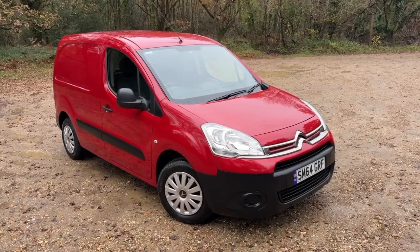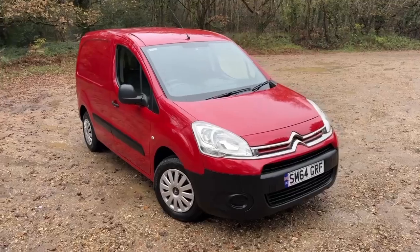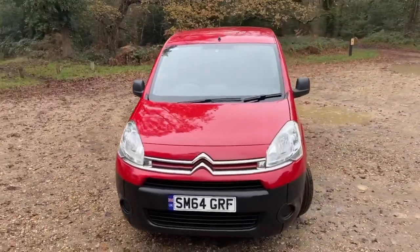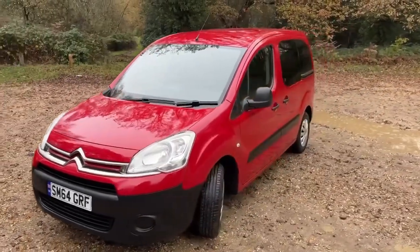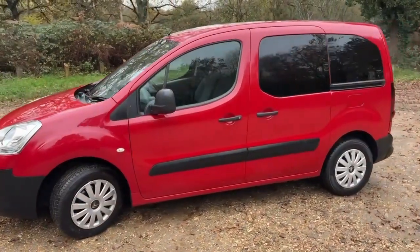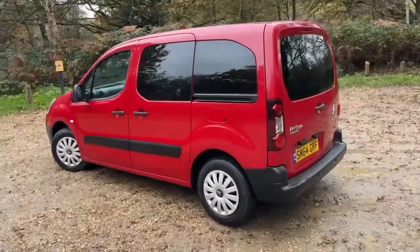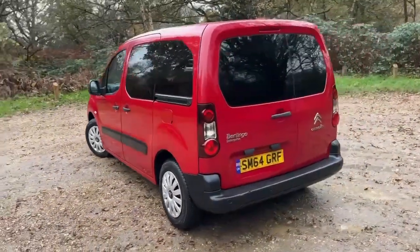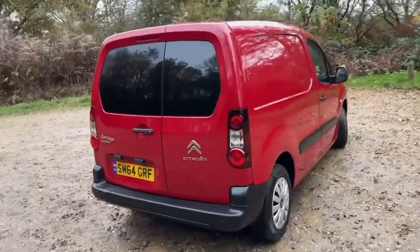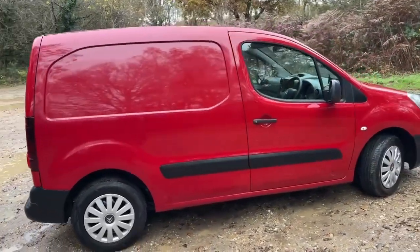Today we have a 2015 Citroen Berlingo van, it's a 1.6 EHDI Enterprise. But this is one where you could say: when is a van not a van? That's when it's this one, because we have glazed sides on the passenger side and glazed rear doors. And this one unusually has four seats — three at the front and one in the back.